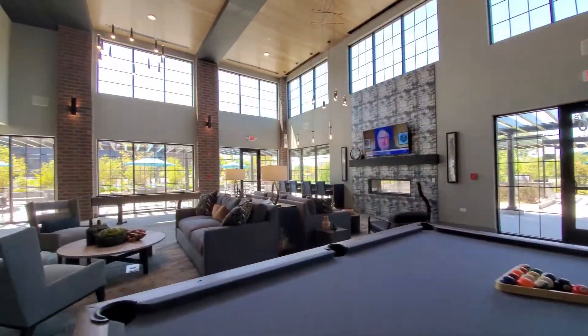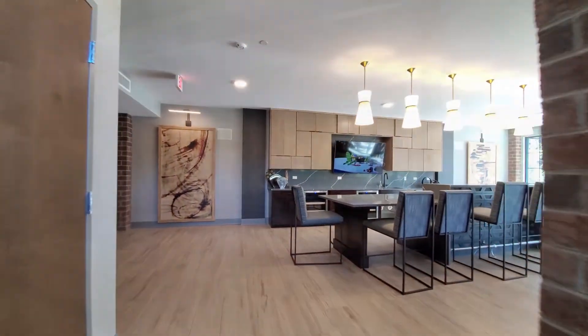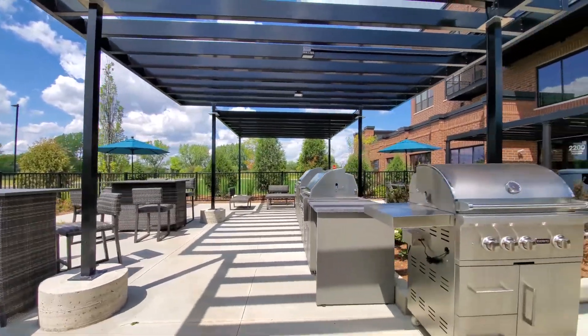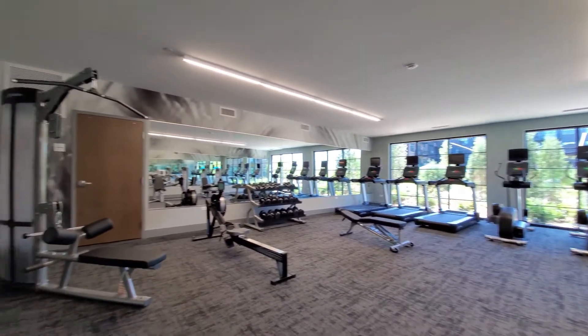Element has an outstanding suite of amenities headlined by a two-story community great room. The great room opens to a rambling resort-style terrace with grilling areas adjacent to an outdoor pool. Element also has a fully-equipped fitness studio.